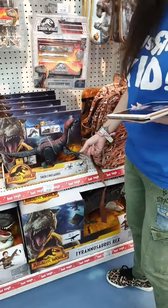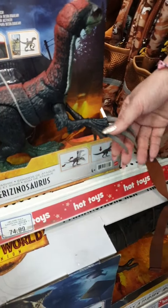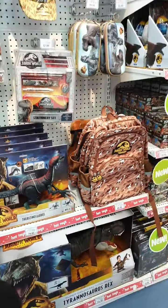I've never seen a dinosaur like this before. This is the one that's a hybrid — a mix of a couple of dinosaurs in one DNA strand.